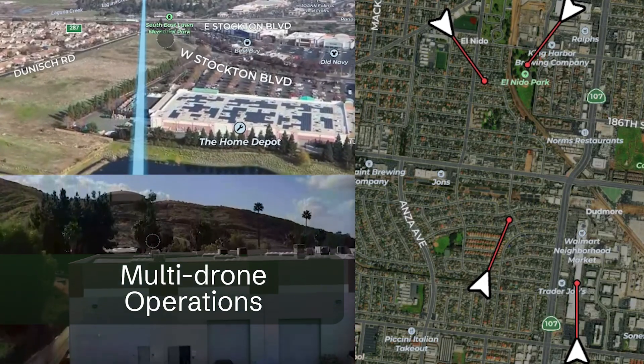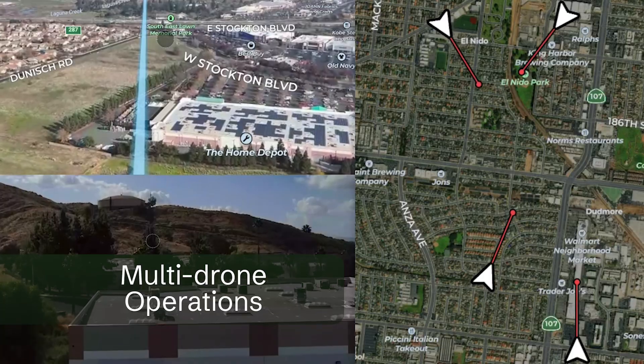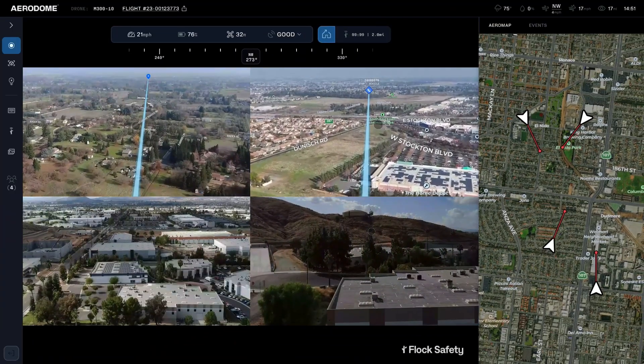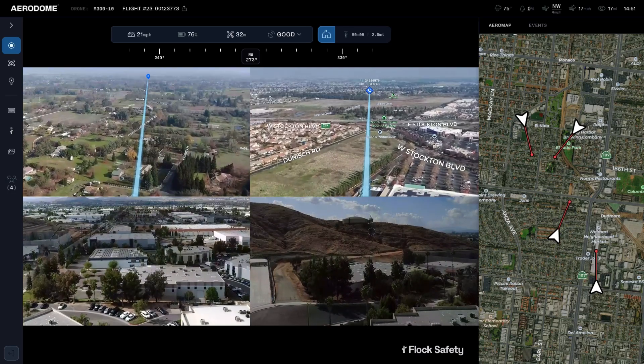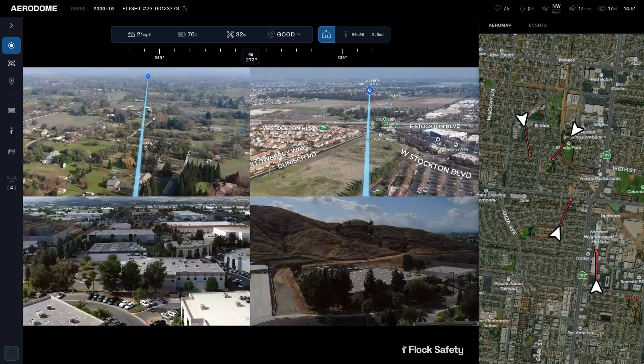But what about flying more than one drone at a time? Sometimes you need to fly one drone to replace another drone on scene, and sometimes you need to fly multiple drones to multiple calls for service. Today, Flock Aerodrome now supports multi-drone functionality. This allows one pilot to decide which drone they want to launch at any given time and launch multiple drones as needed. Each drone can be flown through its own window, de-conflicting by itself. This functionality is fully compliant with recent one-to-many FAA waivers issued to other agencies, allowing pilots to fly more than one drone at a time.